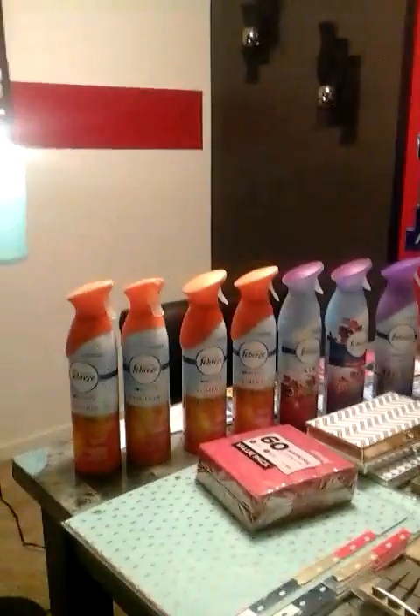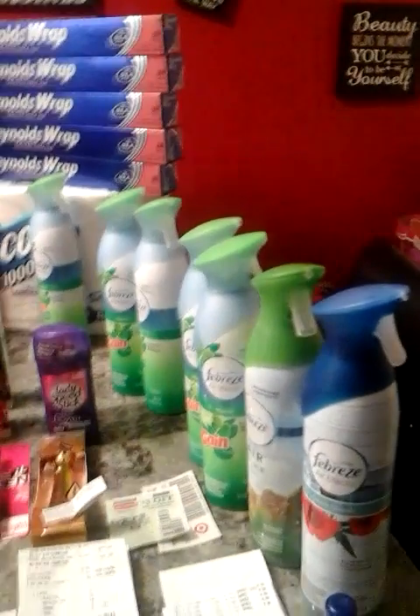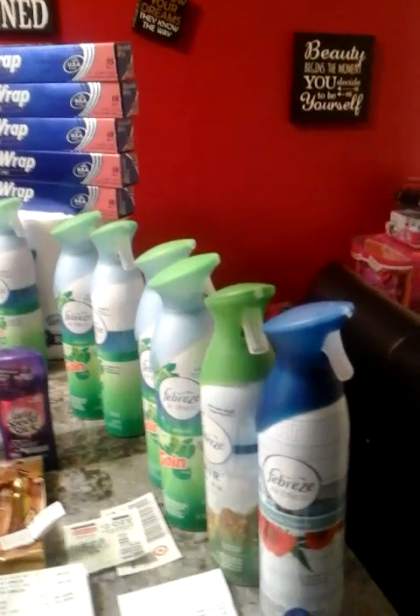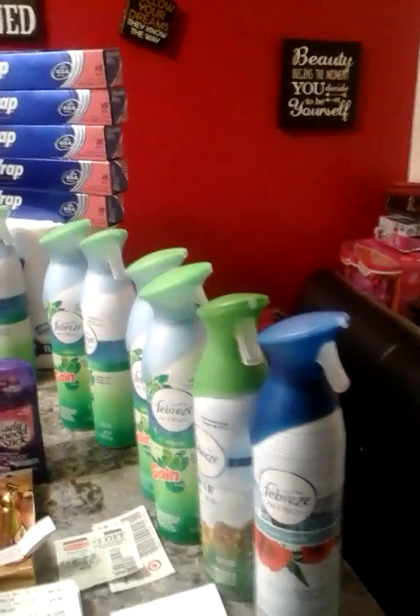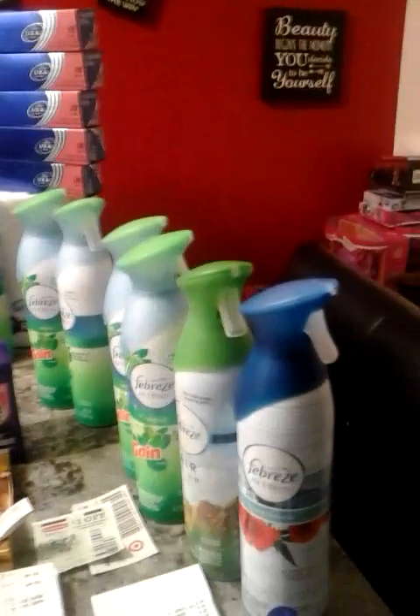Next we're hopping over to Target. Target has Febreze on sale for $3.07. When you buy five you get a $5 gift card. Hopefully you get your Sunday paper on Saturday — if not, you might be out of luck for this deal because I don't think Target is going to roll it into next week.